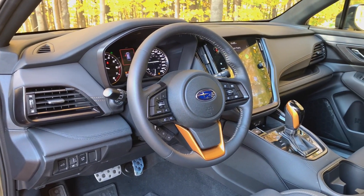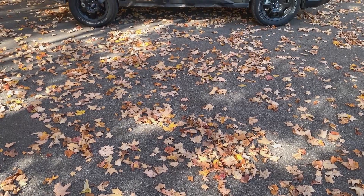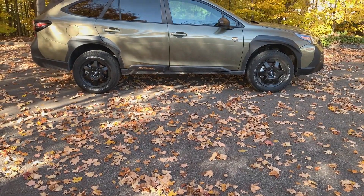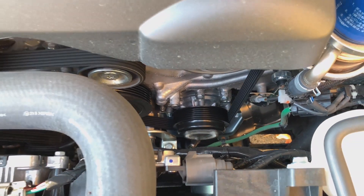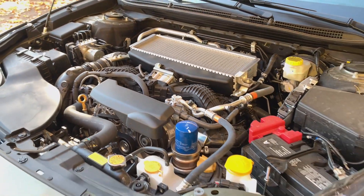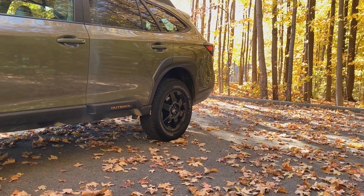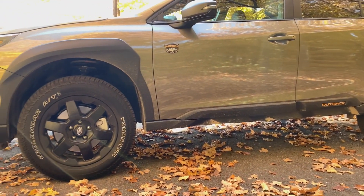To wrap up, the Outback Wilderness isn't trying to be something it's not. There are subtle exterior and interior styling touches, but the real draw is the bigger engine and enhanced off-road functionality. Subaru has essentially done the work that owners were already doing themselves by modding their Outbacks — delivering a more capable, adventure-ready package straight from the factory. Questions about the 2022 Subaru Outback Wilderness are welcome in the comments.